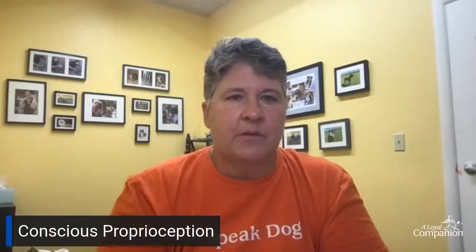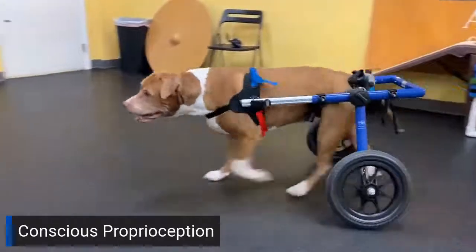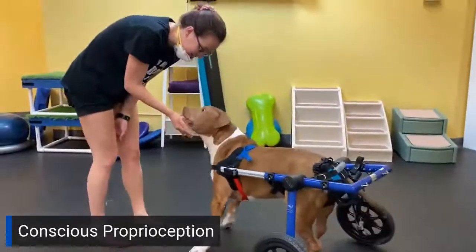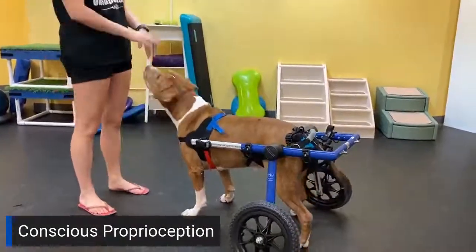The next one is Poppy. Poppy has a neurologic condition and she's in a cart. You'll see the knuckling and the lack of control of the back end and the paws — you get another good look at that. You can see the gentle knuckling right there at the end. Poppy did a good job of coming back from that.